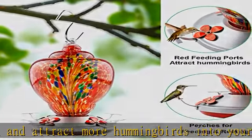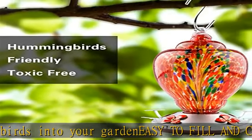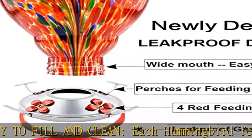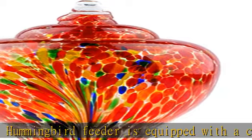The small bubbles on the glass surface are sufficient to prove its craftsmanship, and the color in the glass will not fade or damage. Package included: one glass hummingbird feeder, one ant moat, one metal hook, one cotton lanyard, one small brush, and one design service card.